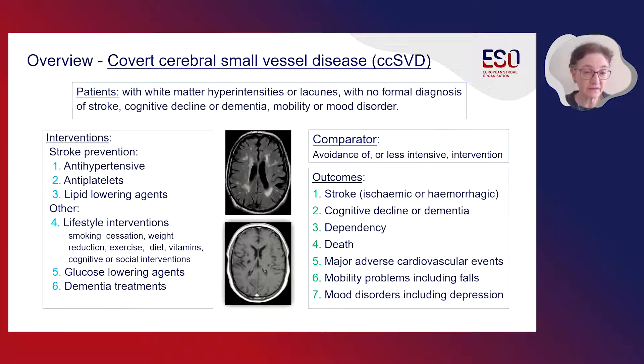We also chose to look at two other interventions: glucose-lowering agents, since diabetes is commonly associated with small vessel disease, and whether any conventional anti-dementia treatments might also be beneficial. The comparator was the avoidance of any of these interventions or a less intensive version. We focused on important clinical outcomes of stroke, cognitive decline or dementia, dependency, death, major adverse cardiac events or MACE, mobility problems including falls, and mood disorders including depression. For each of the following sections, I will summarize what we found for each intervention in terms of their effect on these outcomes in patients with covert cerebral small vessel disease.